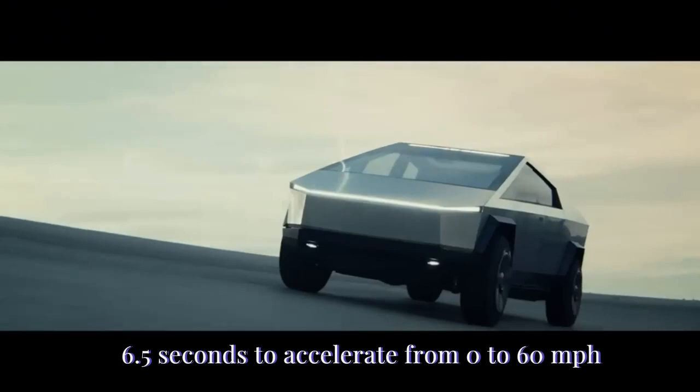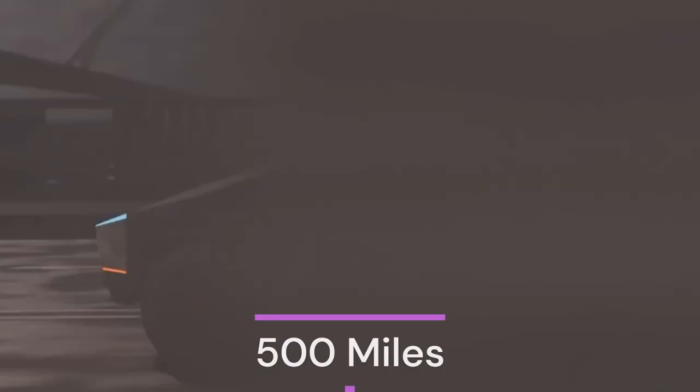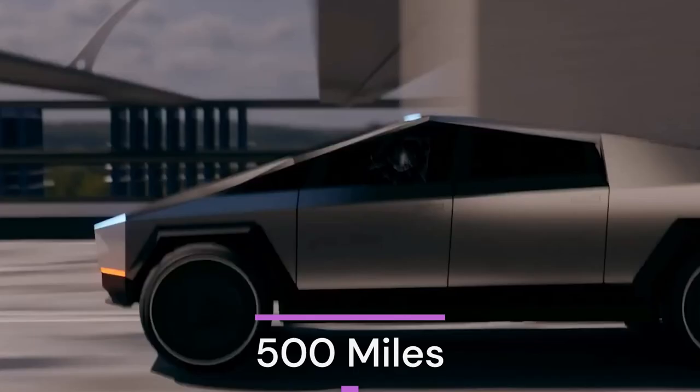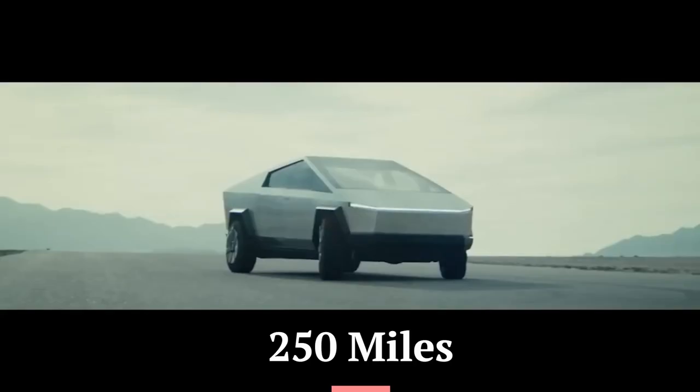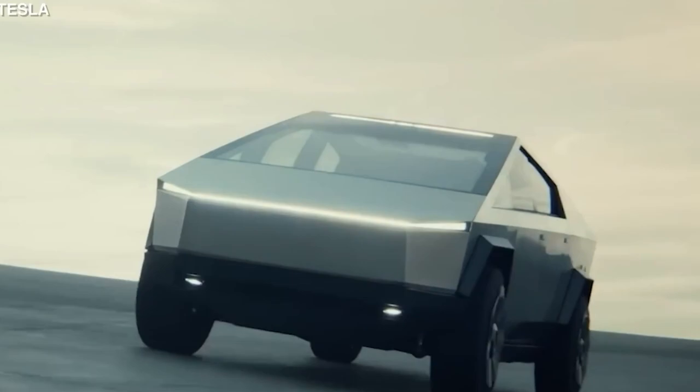According to Tesla, the Cybertruck's three motors can travel 500 miles between charges. The entry-level rear-drive Cybertruck will only travel 250 miles between electrical recharges, in contrast to the mid-spec dual-motor model's 300-mile range.